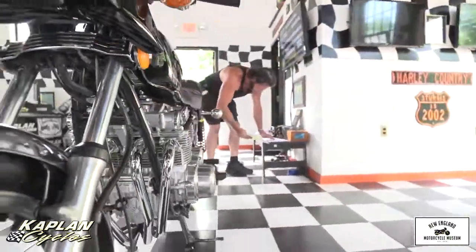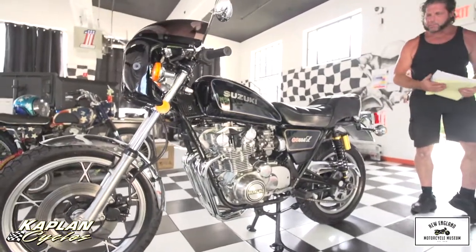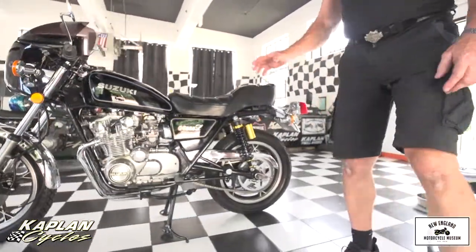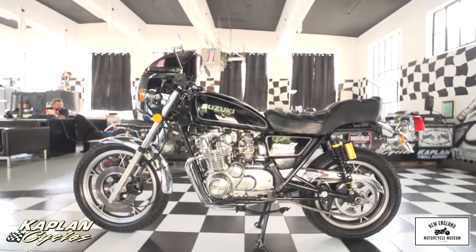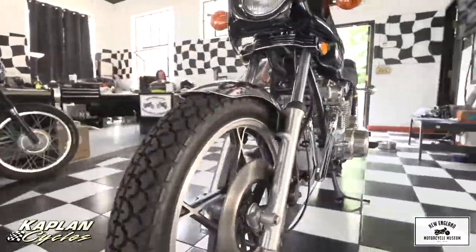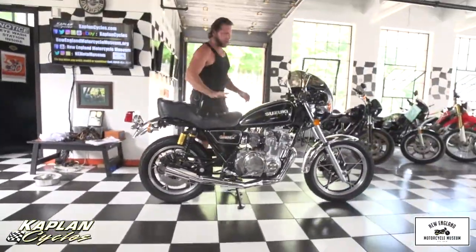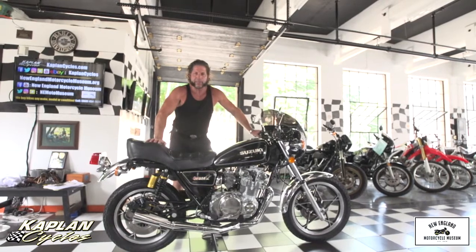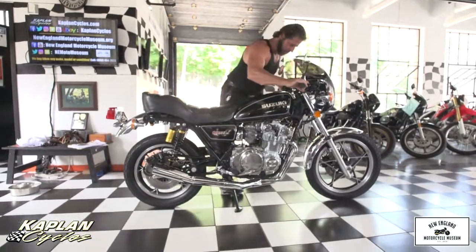Absolutely gorgeous, classic GS-550. Fully documented with a title — the bike needs absolutely nothing except for a new home. Whoever buys this bike is getting a major value because you're just not going to find another one like it. To pull up on a 40-year-old bike that looks brand new like this, it makes a statement everywhere you go. If you have any questions about the bike, give us a call at 860-454-7024. If you want to come take a look at it, we can demo it anytime — have a mechanic look at it, whatever you want to do. This is what I call a no-excuses bike.